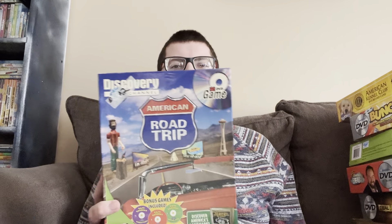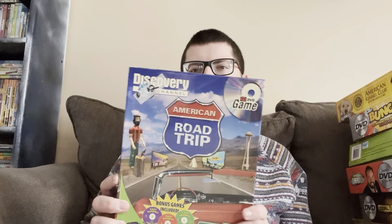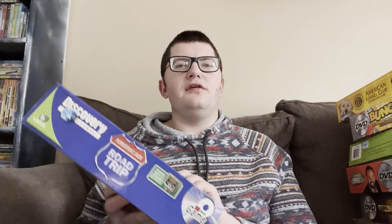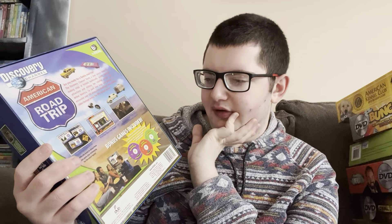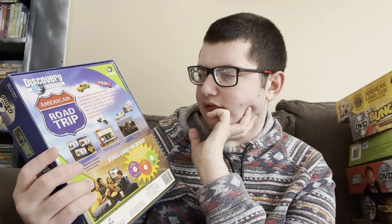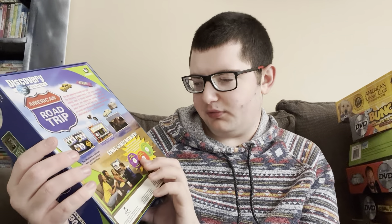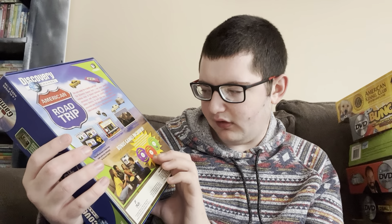This is the last one in this stack — I have a second stack way over there I'll grab after. This next game is called the Discovery Channel American Road Trip DVD Game — yet another random thrift store find. I played it once and it's pretty cool, just trivia about the US. It says 'prepare to encounter over 300 interactive challenges and striking video footage across the 50 United States.' It says bonus games are included for use on audio CD players — trip teasers — and I want to check if those are actually in here.